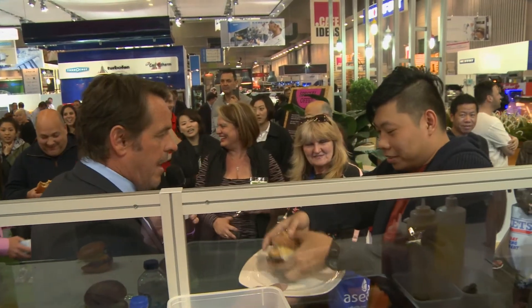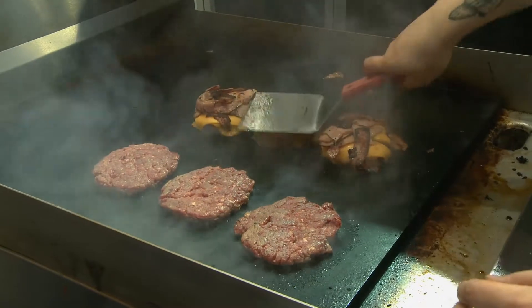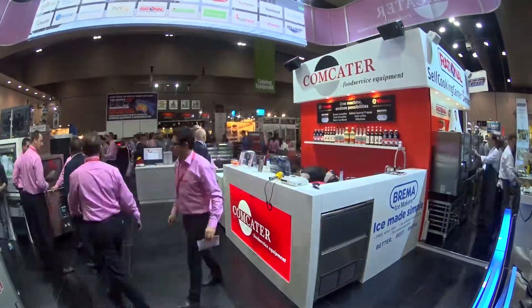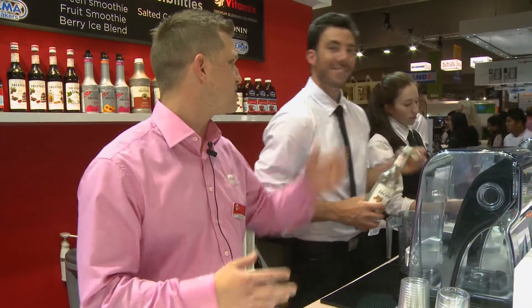We're running the burger challenge in the burger bar area. We've got two chefs head to head cooking burgers on the Garland grill. The idea was to get Vitamix and make that a feature in the Comcater bar, along with Bremer ice machines and Monin syrups, which is a world-class brand of syrups — putting the three of them together. They've got great synergies with John and Lois making the drinks.